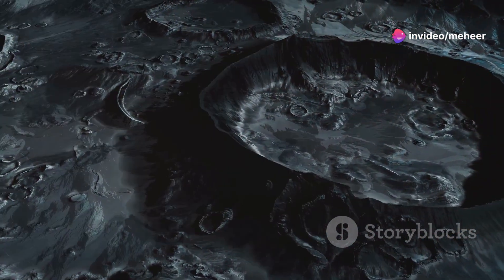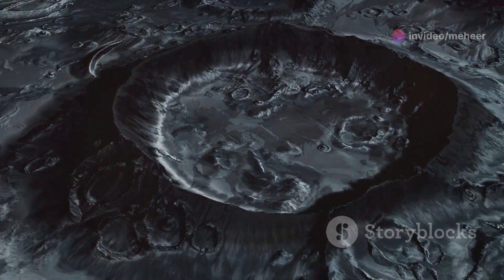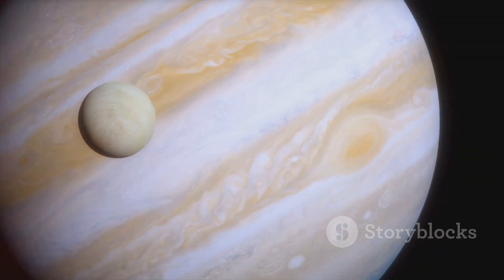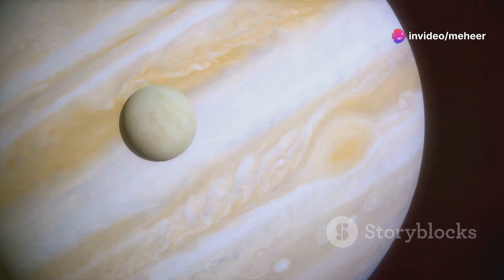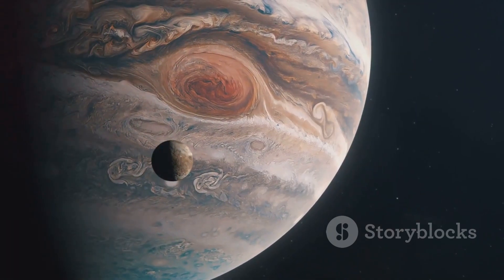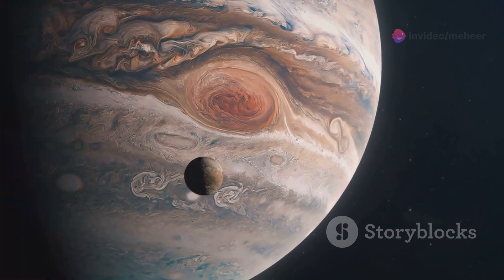This object, too faint to be seen with the naked eye, appeared as a small dot on the photographic plate. Intrigued, Perrine continued his observations over the following nights. To Perrine's excitement, the object's position relative to Jupiter was changing, indicating that it was indeed a moon orbiting the giant planet. Perrine had discovered a new moon of Jupiter, a testament to the power of careful observation and the ever-evolving nature of scientific discovery.